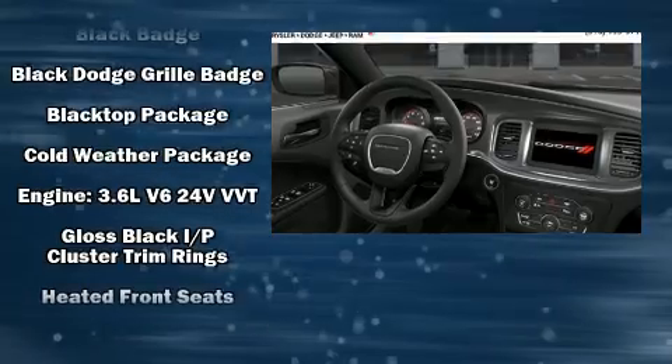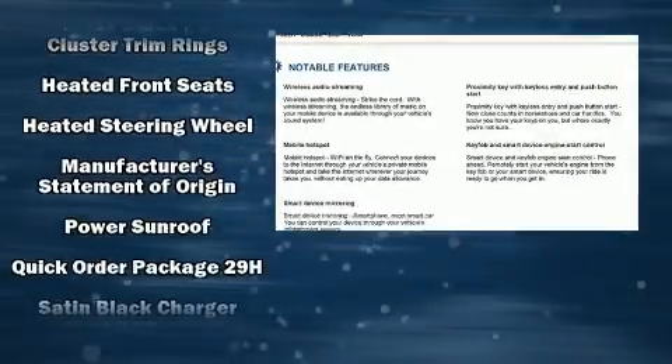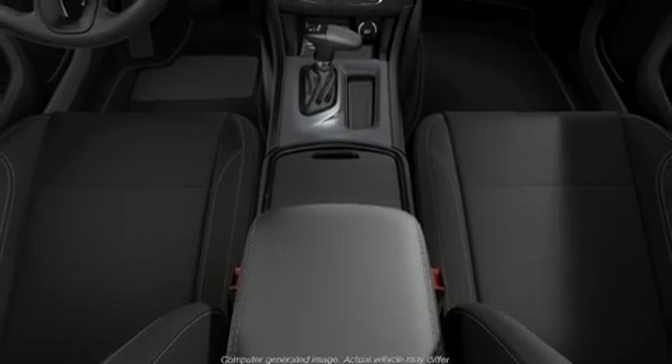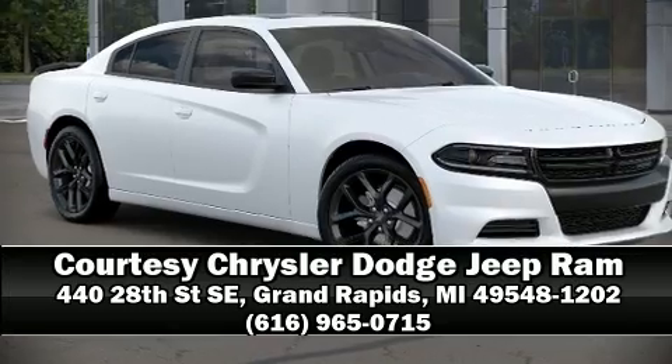Four-wheel disc brakes with ABS round out the safety package. This car was designed with safety in mind, allowing you to drive with even greater assurance. Our experienced sales staff is eager to share its knowledge and enthusiasm with you — please don't hesitate to give us a call.